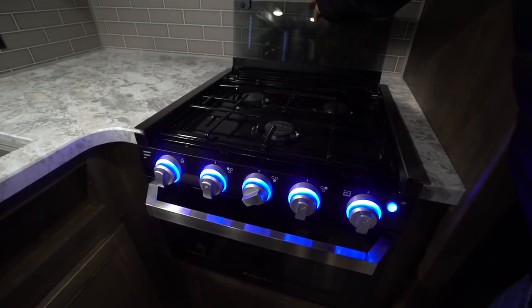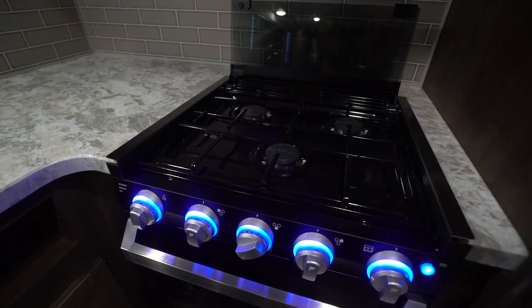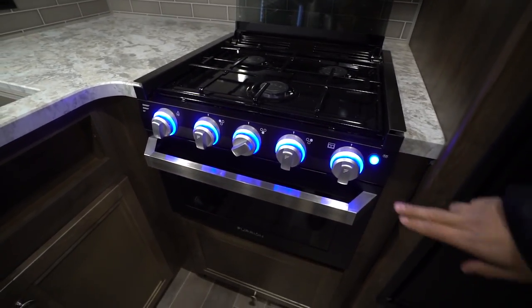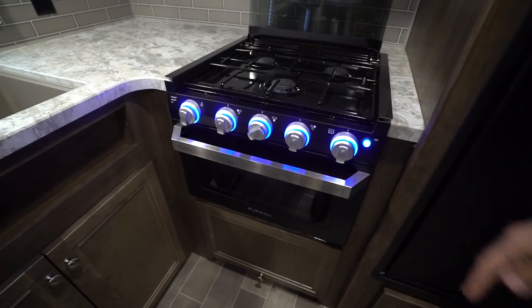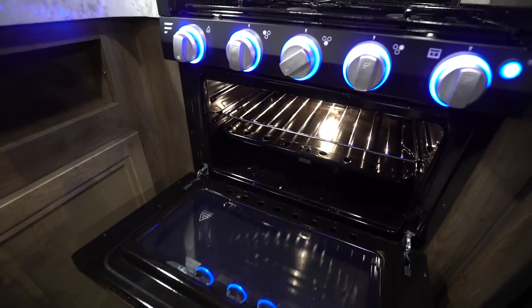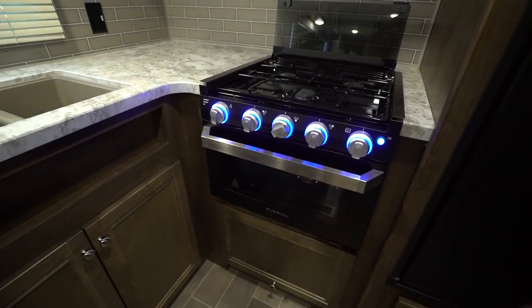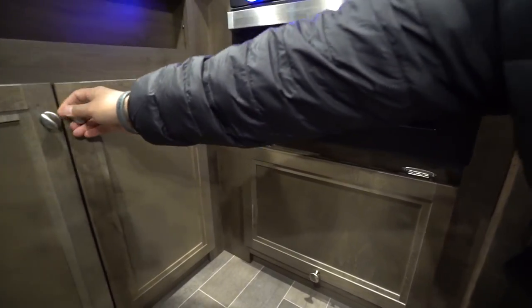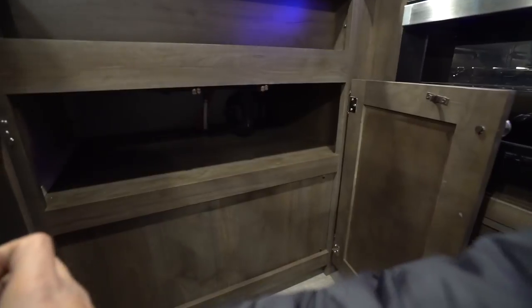You just fold the glass cover up and back — it kind of doubles as a backsplash — to get access to those burners. The knobs do light up, which you can turn off if you desire, but it gives it a nice look. You can drop that cover down to access the oven underneath. Below that you have a big storage area — great for pots and pans.